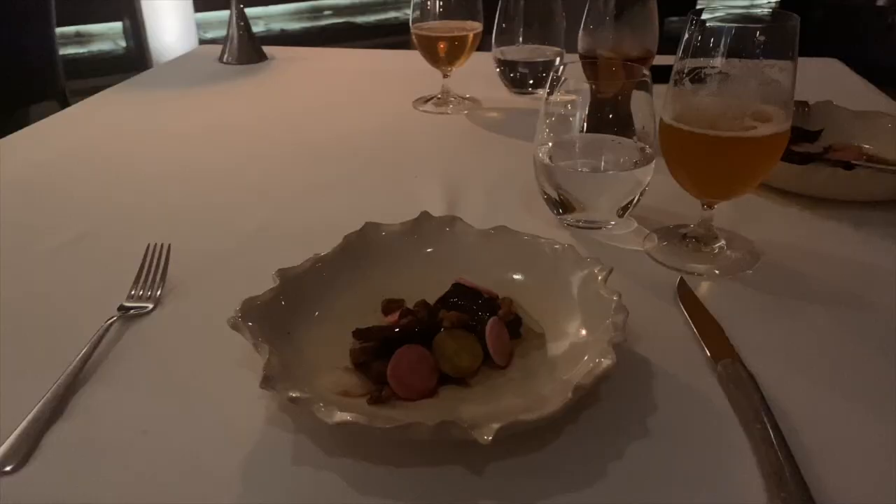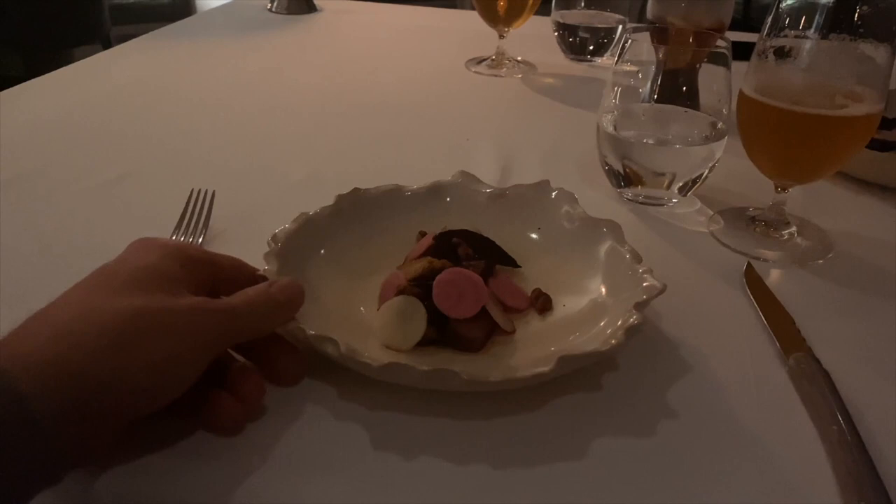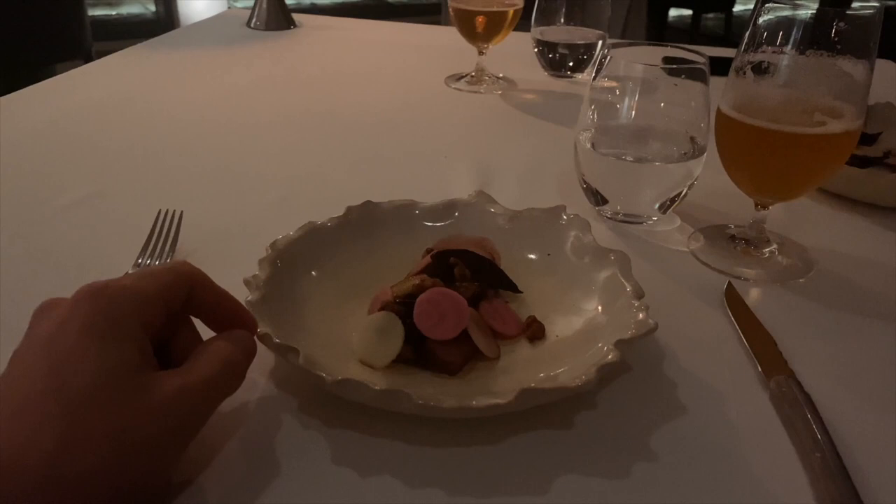Cheers to a great trip, mate. It's been a pleasure. I just want to take a moment to appreciate how cool these bowls are - or is it a bowl or a plate? It's somewhere in the middle. Maybe one too many beers going on, but I'm appreciating the bowl.